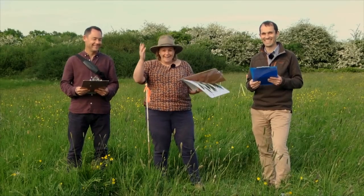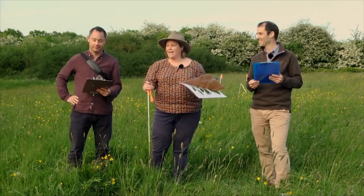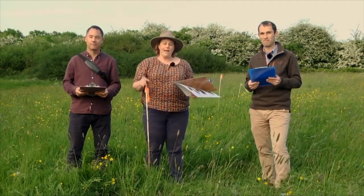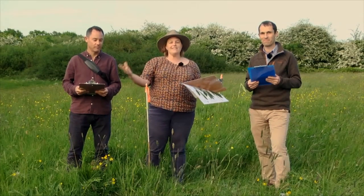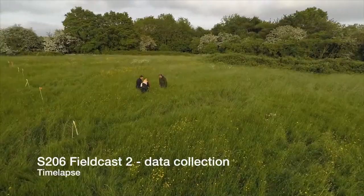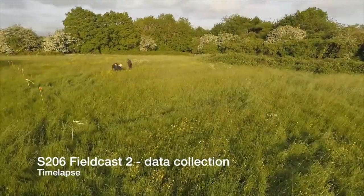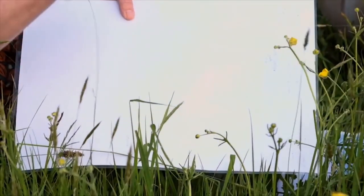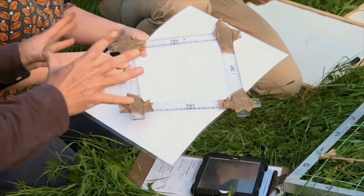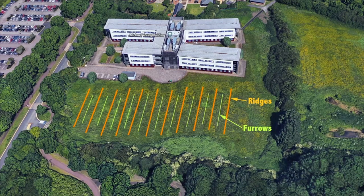FIELD CAST VIDEO: Hello, welcome, good evening. I'm so pleased you could join us tonight on the Open University campus. We're here in this ridge and furrow meadow that we're lucky enough to have on campus. Over the next three evenings — Monday, Wednesday, and Friday — we're going to be taking you through the process of an ecological investigation. DAVID ROTHERY: Here's the field cast team: Will Massick, Julia Cook, and myself — three ecologists in the School of Environment, Earth and Ecosystems Sciences — introducing students to this site, which is an ancient species-rich meadow just on the OU campus.